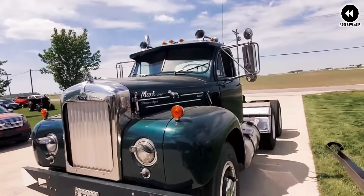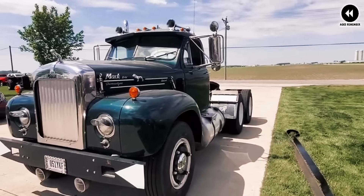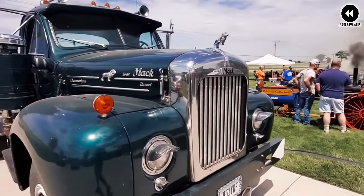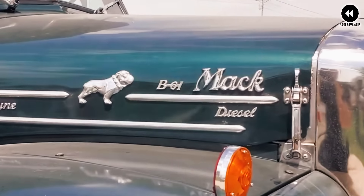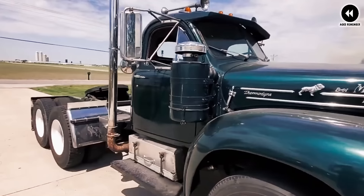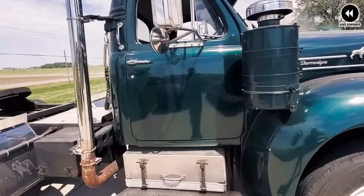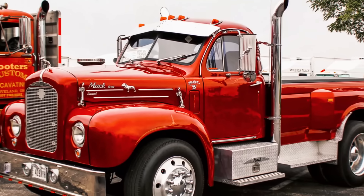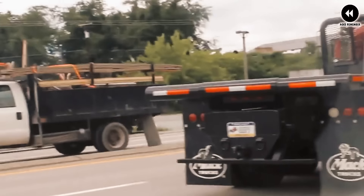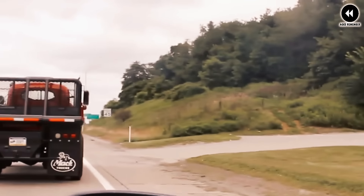Builders typically start with a vintage Mac B61 truck chassis and cab, and then modify it to include a pickup truck bed in the rear. This conversion involves extensive modifications to the frame, suspension, and bodywork to accommodate the pickup bed while maintaining the truck's distinctive styling cues. The end result is a custom pickup truck that retains the ruggedness and durability of the original Mac B61.